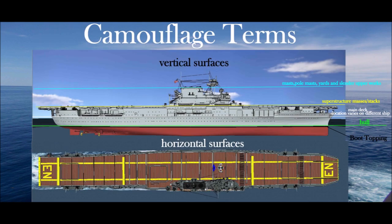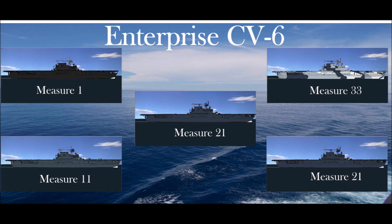Ship camouflage means painting a ship for the purpose of producing effects of low visibility and of deception in course and range estimation. Some ships depicted were repainted throughout the war in different measures depending on their location. The USS Enterprise alone was painted in five different measures throughout her career.